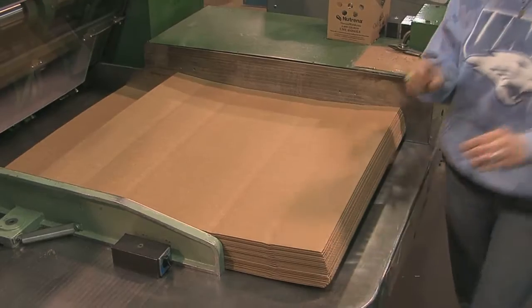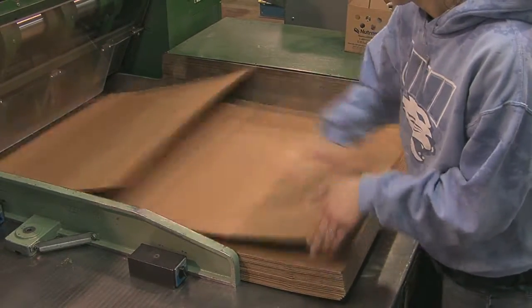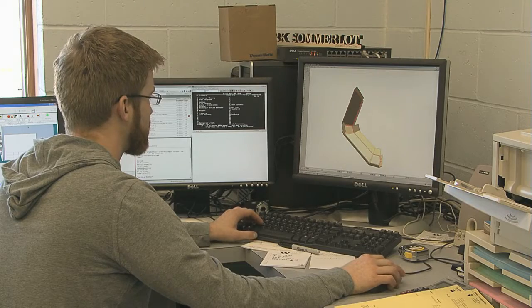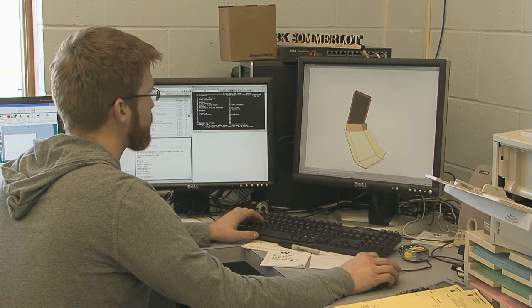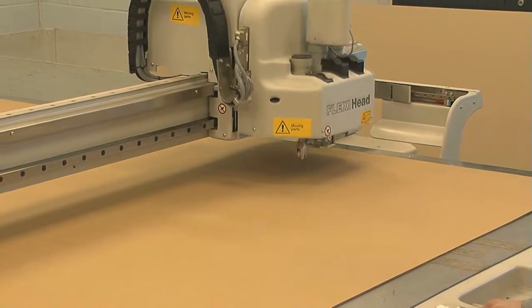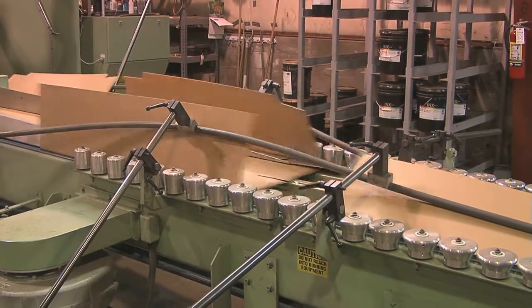If it's too big, it wastes material and will cost too much. If it's too small, the product won't fit inside. Sometimes there are other considerations, such as how the boxes will be displayed and stacked, the size of each face for advertising, and the function of the box.